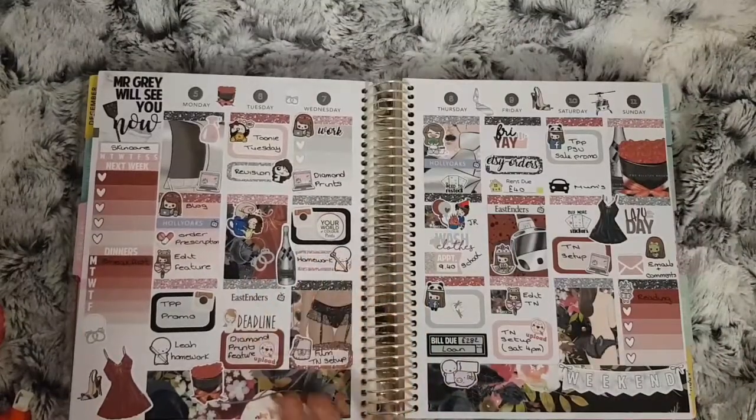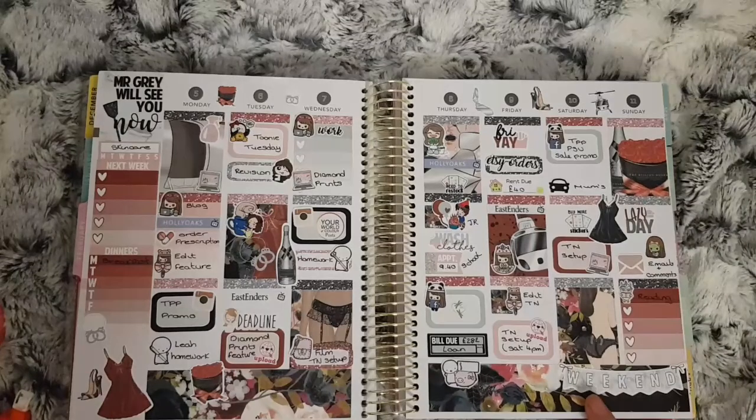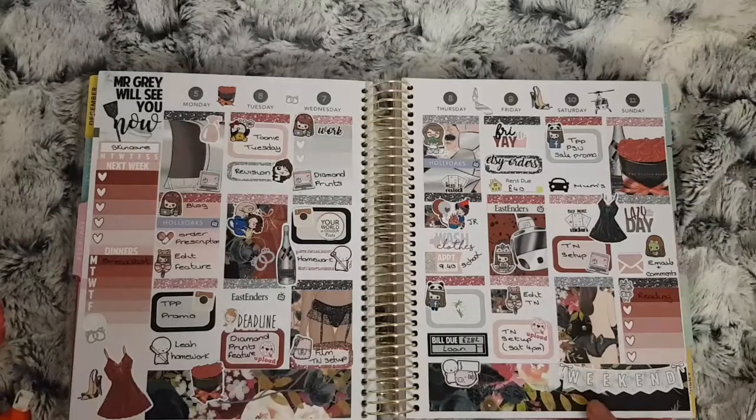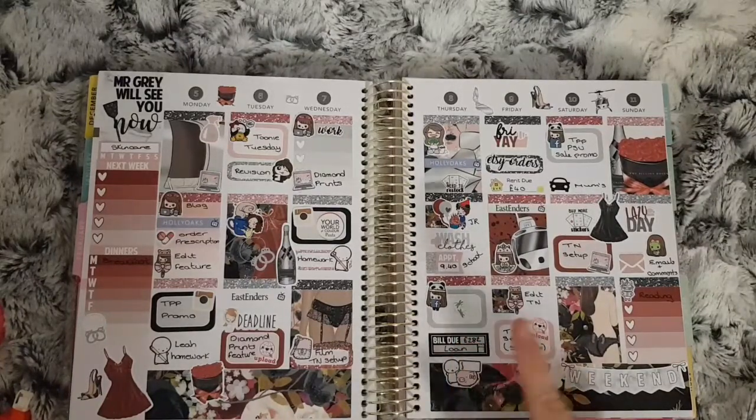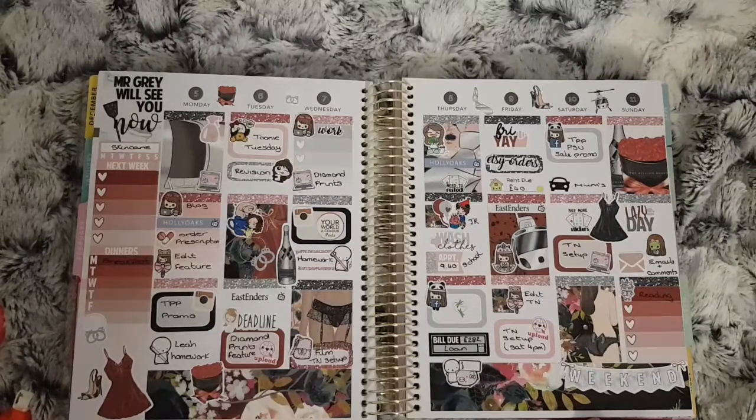This is my first Valentine's themed kit — this is for February the 5th to the 11th. This kit is Mr. Gray from Harriet Wright Designs. I love this kit and I hope somebody else brings one out like this for next year. This is also the week of my partner's birthday on the 8th. I don't think there's anything else major on this week.